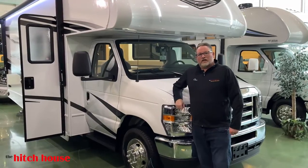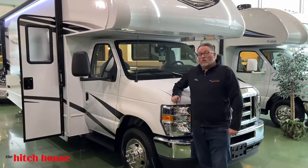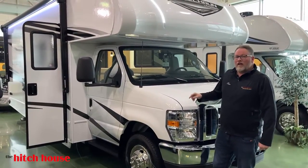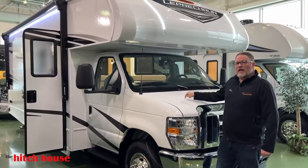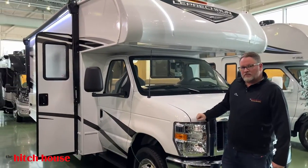Hey everyone, Chris McKee here, General Sales Manager at The Hitch House. Today I'm standing in front of one of the best motorhomes for a family we've seen in a long time. This is the 220XG Leprechaun by Coachman. Let's take a peek, shall we?